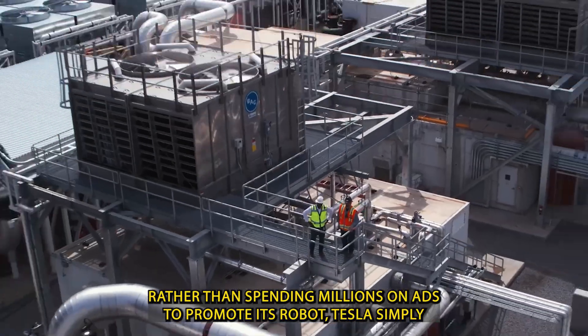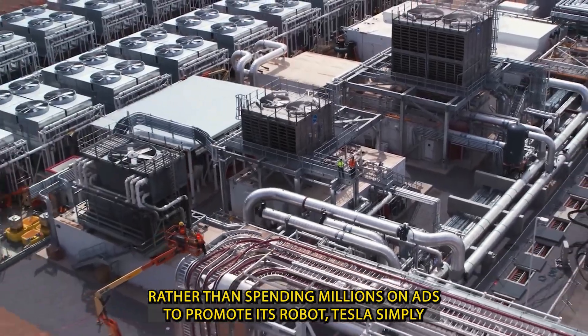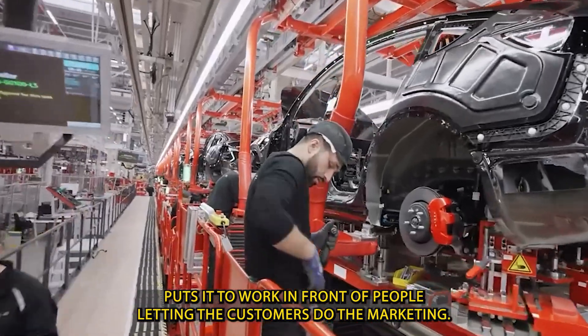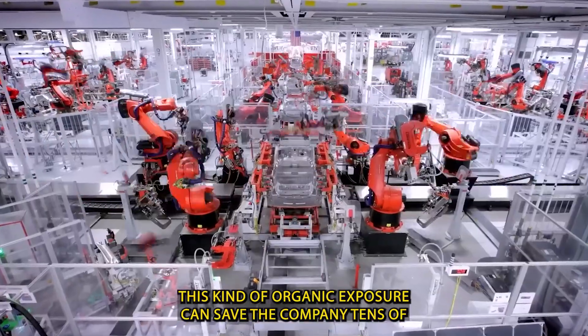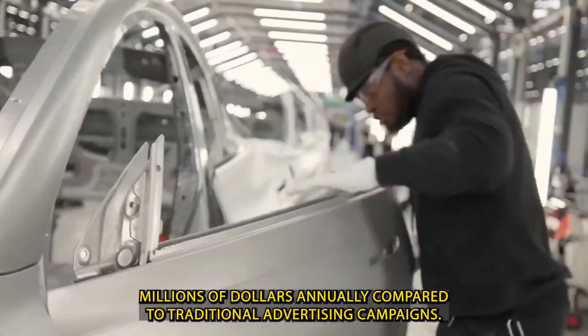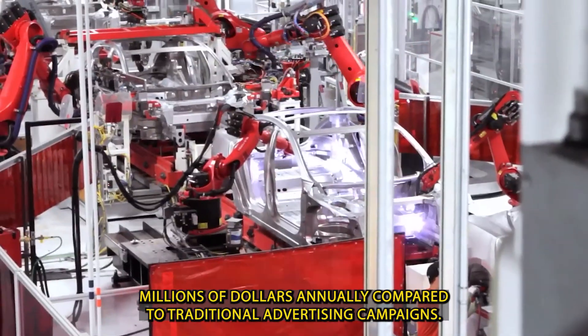Rather than spending millions on ads to promote its robot, Tesla simply puts it to work in front of people, letting the customers do the marketing. This kind of organic exposure can save the company tens of millions of dollars annually compared to traditional advertising campaigns.